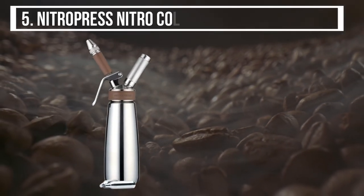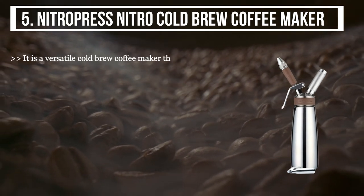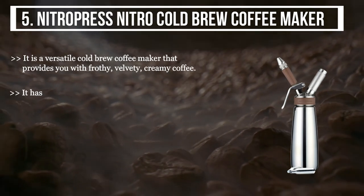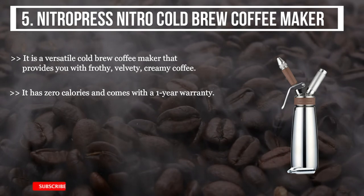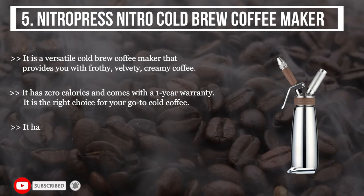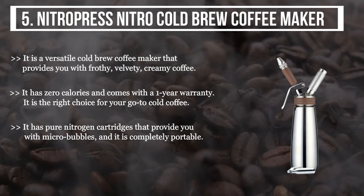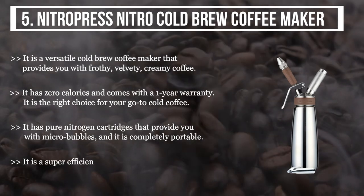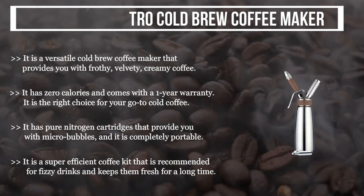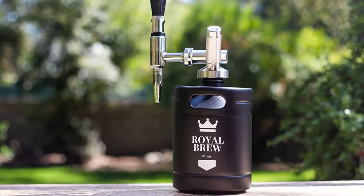The final product we have is the Nitro Press Nitro Cold Brew Coffee Maker. It is a versatile cold brew coffee maker that provides frothy, velvety, creamy coffee. It has zero calories and comes with a one-year warranty. It has pure nitrogen cartridges that provide micro bubbles and is completely portable — a super efficient coffee kit recommended for fizzy drinks that keeps them fresh for a long time. In my opinion, the Royal Brew Nitro Cold Brew Coffee Maker is the right choice as it helps you get the perfect coffee.